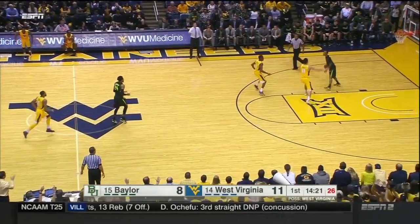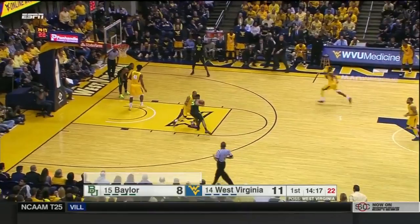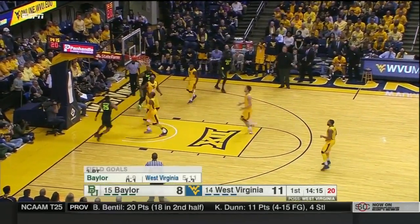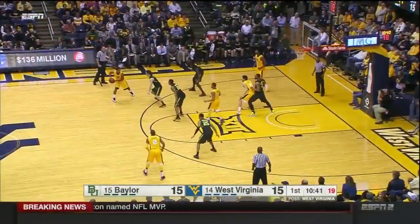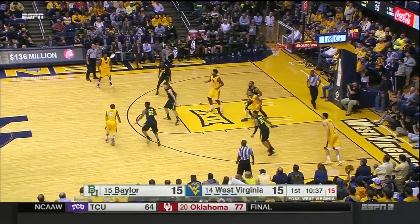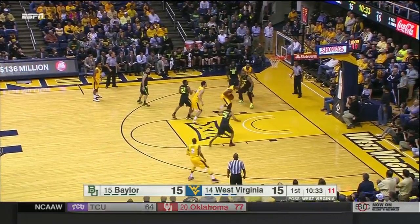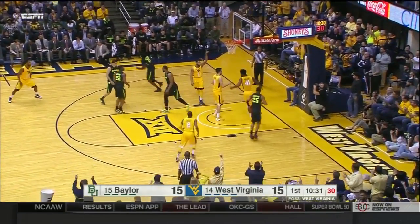You and I talked to Bob Huggins both last night and today, and we asked him the biggest key for his team. He said we've got to make shots. West Virginia, when you play this zone of Baylor, you've got to get the ball flat along the baseline — short corner, true corner. And that leaves Williams off for the jam.